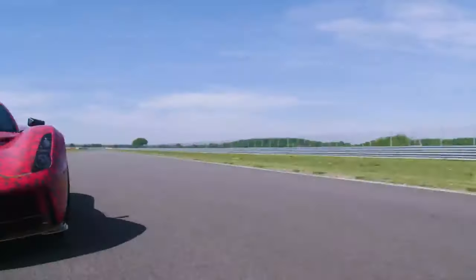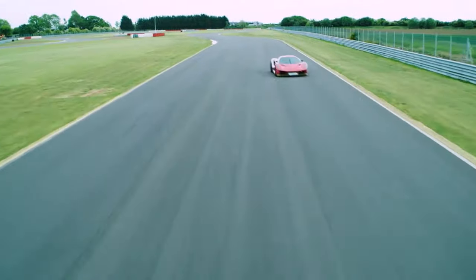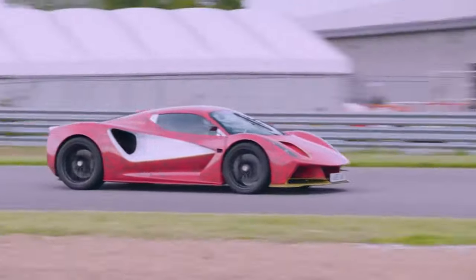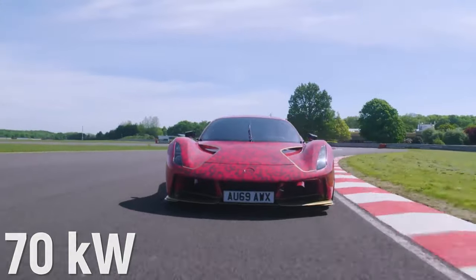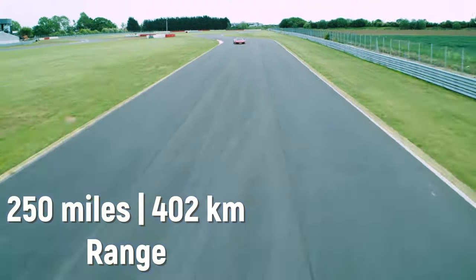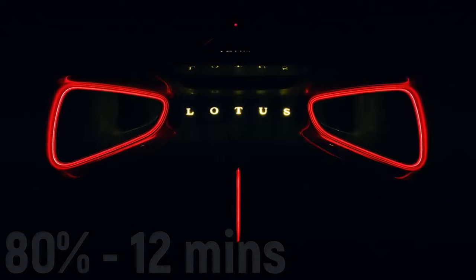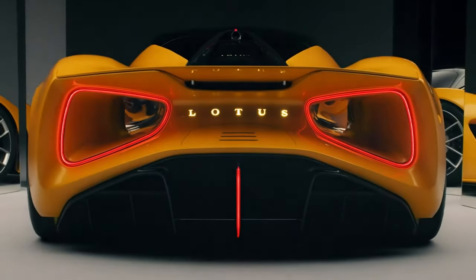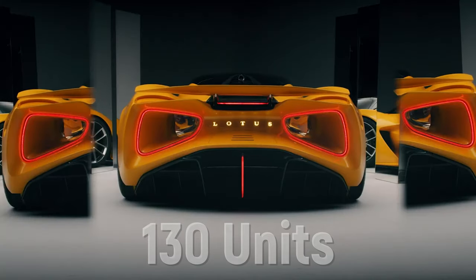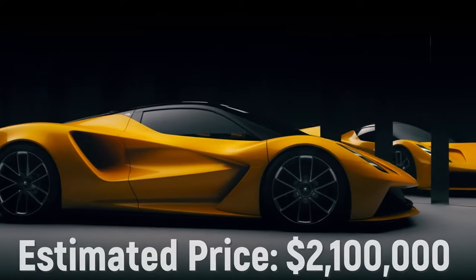With its four electric motor powertrain, the Evija delivers 1,973 horsepower and 1,245 lb-ft of torque. The motors are powered by a 70 kWh battery pack which can deliver 250 miles of range on a full charge, and the battery can be charged up to 80% in just 12 minutes thanks to fast charging technology from Williams Advanced Engineering. Only 130 examples will be produced, at an estimated price of $2.1 million.